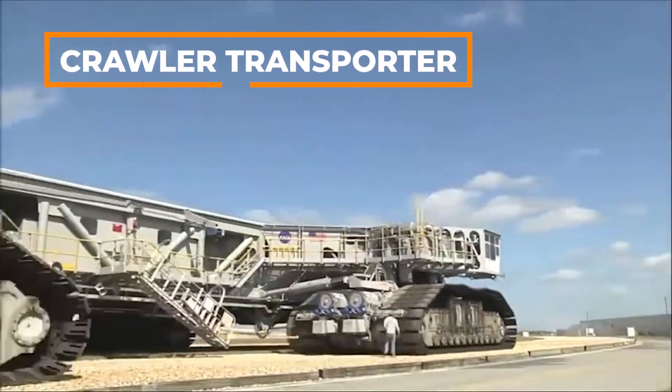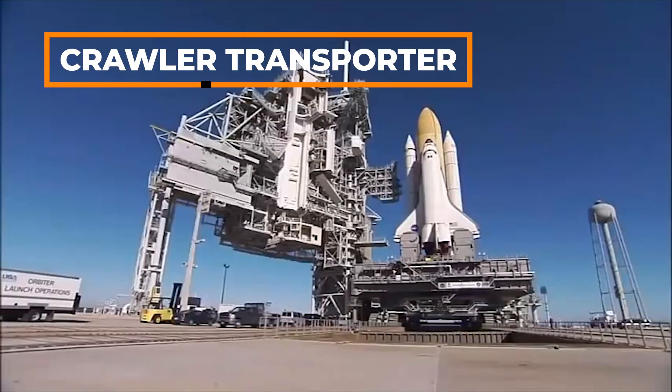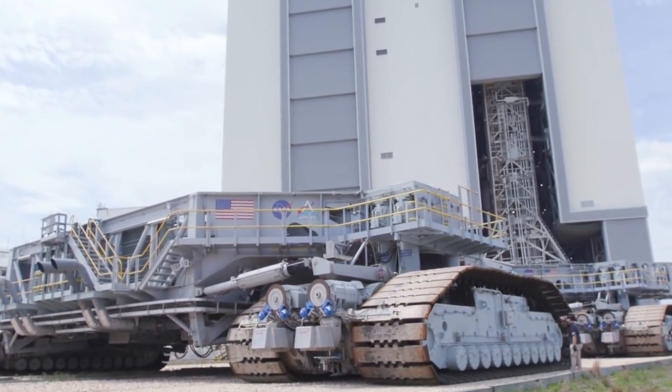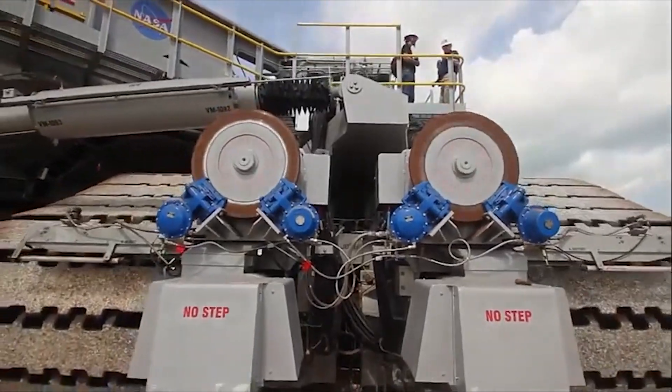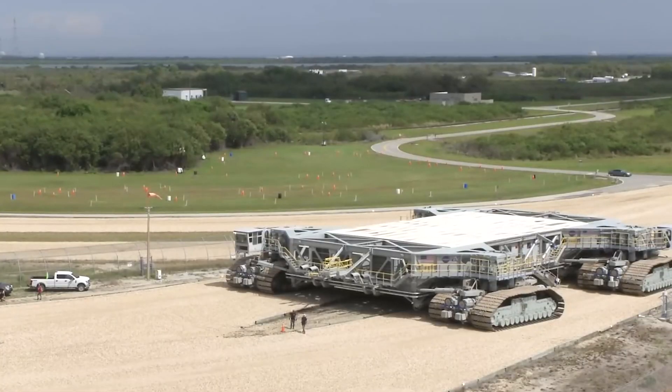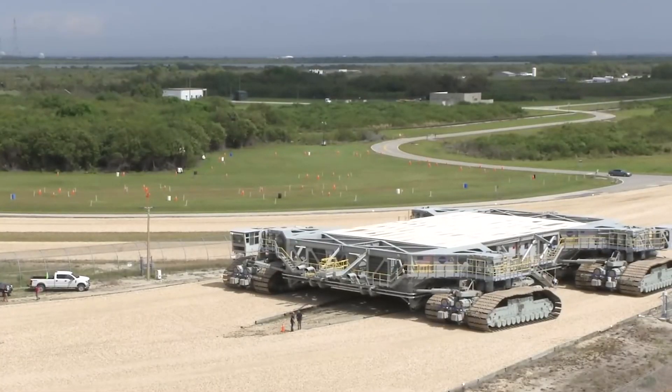This carrier vehicle is used by NASA to transport the space shuttle. Weighing 2,700 tons, the tracked transporter is 40 meters long and 34 meters wide. Able to carry up to 8,200 tons of weight, this giant vehicle transports spacecraft from the hangar to the runway.